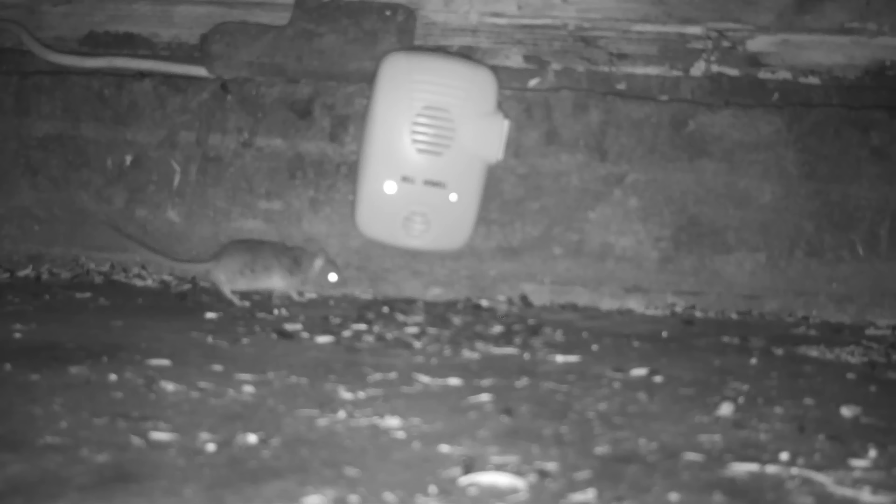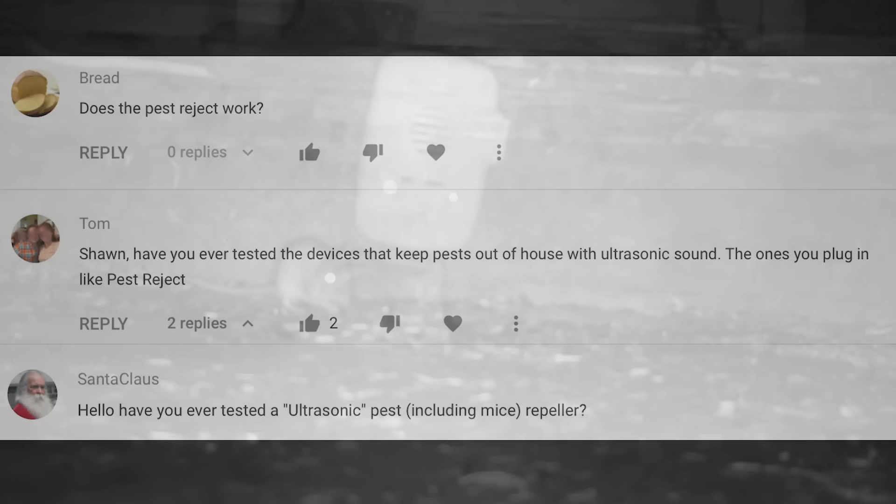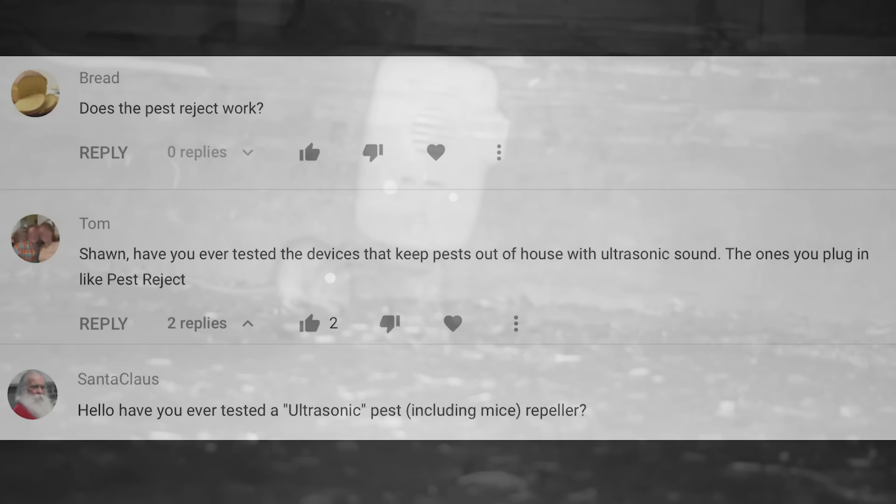I've already posted several videos showing different brands, testing them out with motion cameras, and what I've seen is mice and rats come right up to them — they don't deter them at all. But YouTube viewers keep asking me if they work, especially since they're running ads before my videos. I'm thankful for any company that pays YouTube to run advertisements — that's what funds my channel — but I in no way endorse these products.